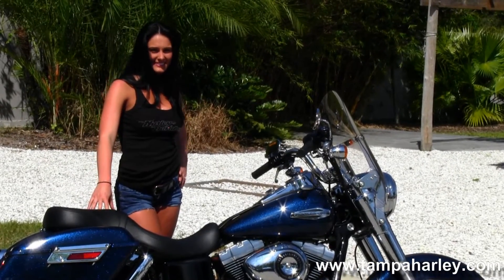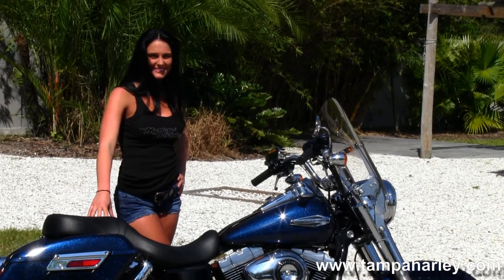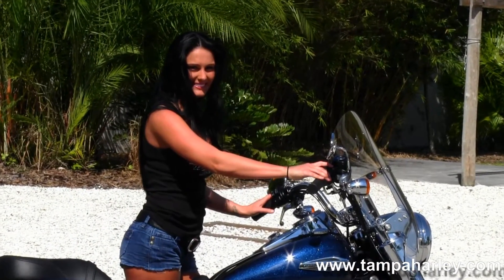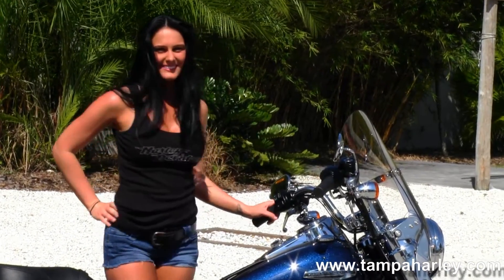This bike comes with a 2-year unlimited mile warranty and is ready for immediate delivery. Ashley's going to fire it up for us real quick. Here at the world famous Tampa Harley-Davidson,